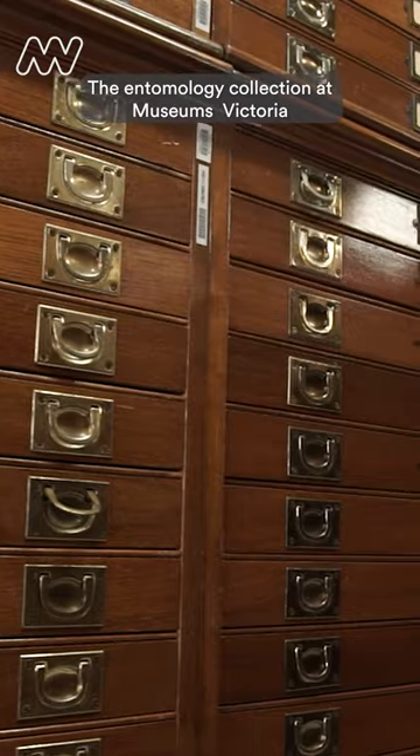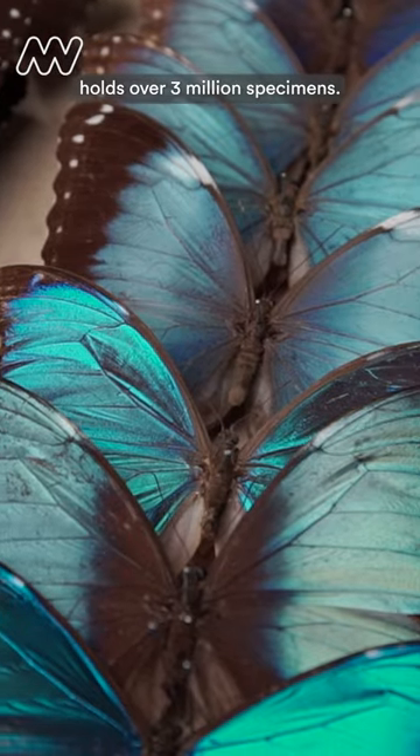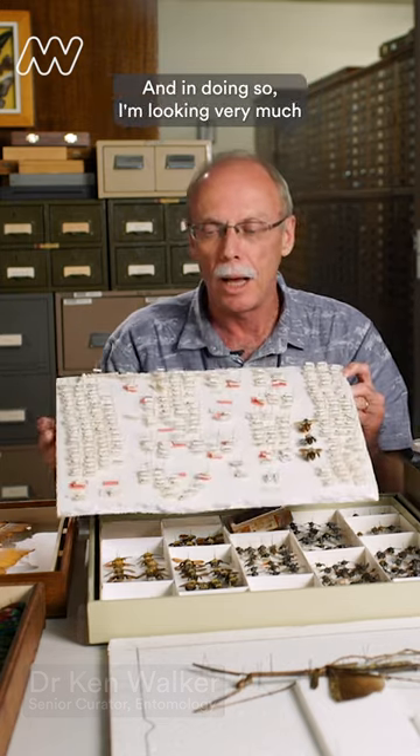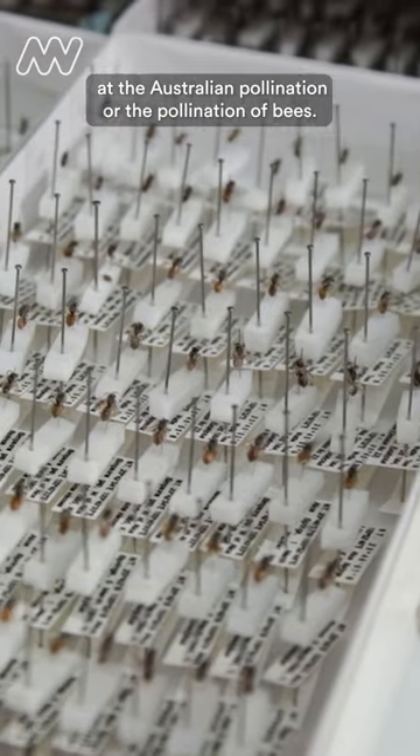The entomology collection at Museums Victoria holds over 3 million specimens. I actually work on native Australian bees and in doing so I'm looking very much at the Australian pollination of bees.